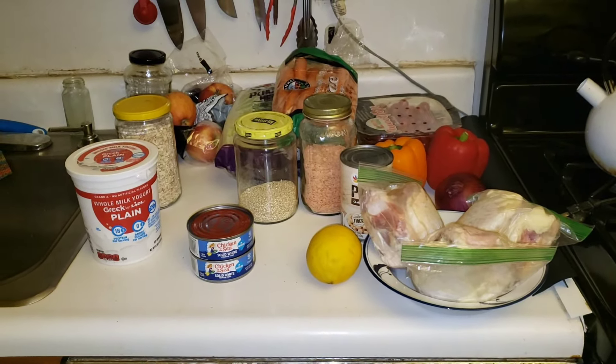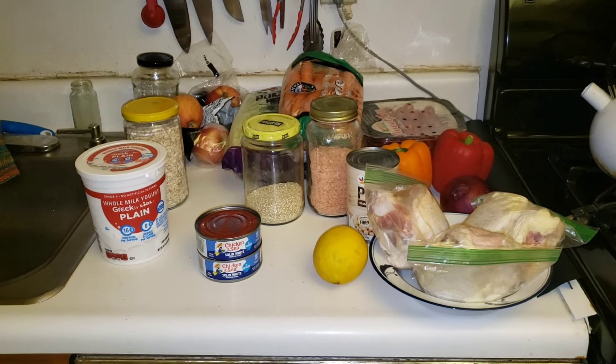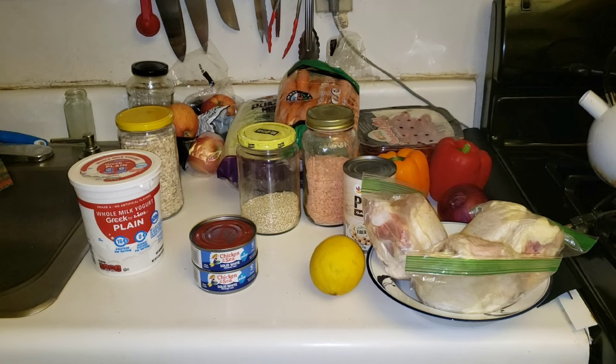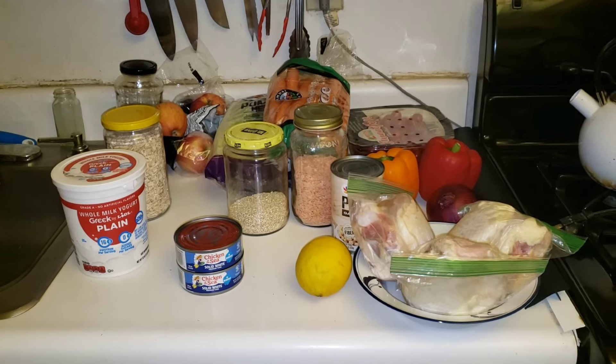So with the $22.07 that I'm able to spend this week I'm going to make a list, go shopping, and when I get back I'll show you everything I bought and how much I spent.